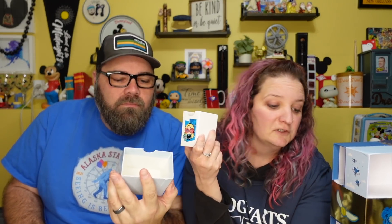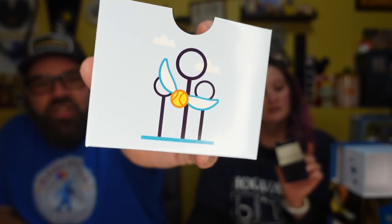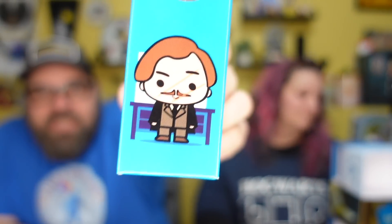I haven't been pointing this out, but each box has something on it: this one has the Dark Mark, this one has Luna with her glasses, this one has Quidditch, this one has Crookshanks, this one has Hedwig, this one has the Gryffindor lion. They all have a character or symbol on them — that's really fun!